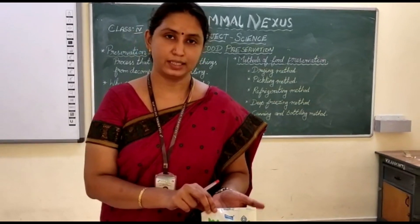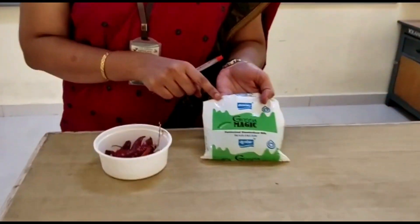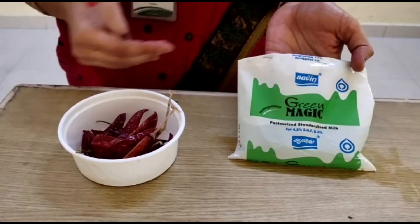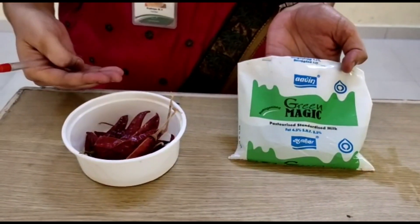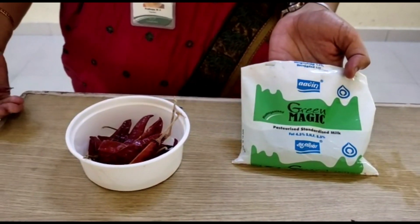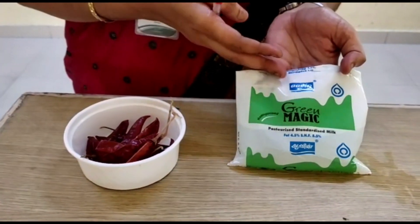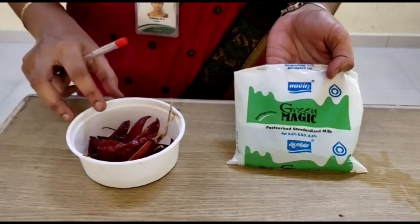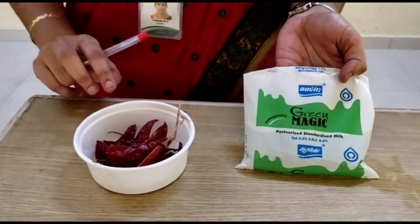Dear children, look at this. I have kept this milk packet and dry chili here. Now, what would happen if I keep these two items for the whole day? The next day, can I use this milk? No. The milk gets spoiled. But this dry chili does not get spoiled.